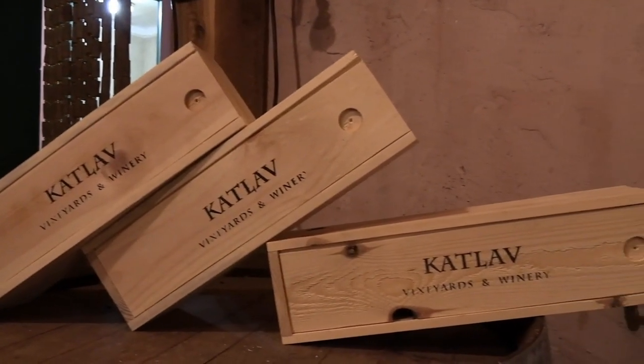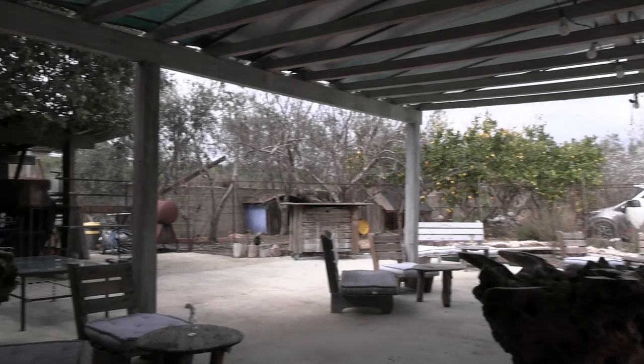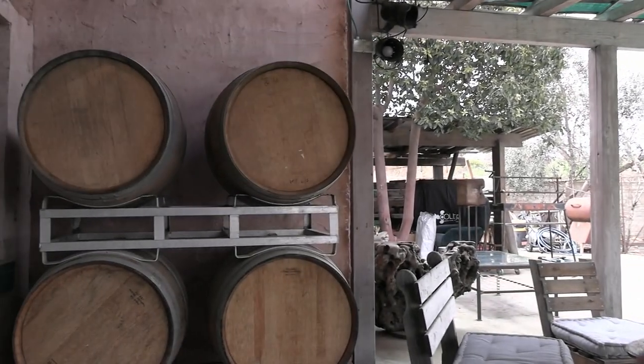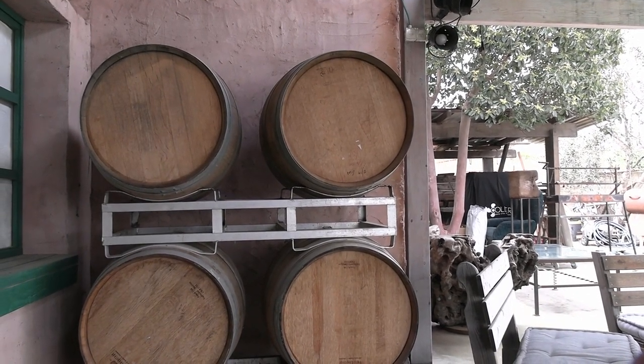They've certainly achieved that mission. Katlav Winery, outside of Jerusalem — tours are 90 shekels. They sell wine from their website, mostly on the Israeli market, with no distributors yet in the US, but you can buy it from their website, which I'll link in the description. Personally, I can't get enough of wine tasting experiences in Israel, and if you have access to a car, this is certainly one worth traveling out to — not just for the view, but also for the wine. If you want more videos about life in Jerusalem and Israel, please consider subscribing to the channel.